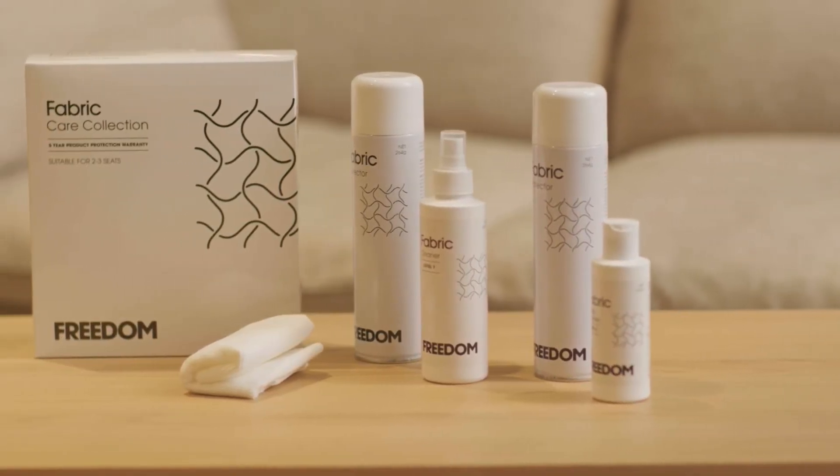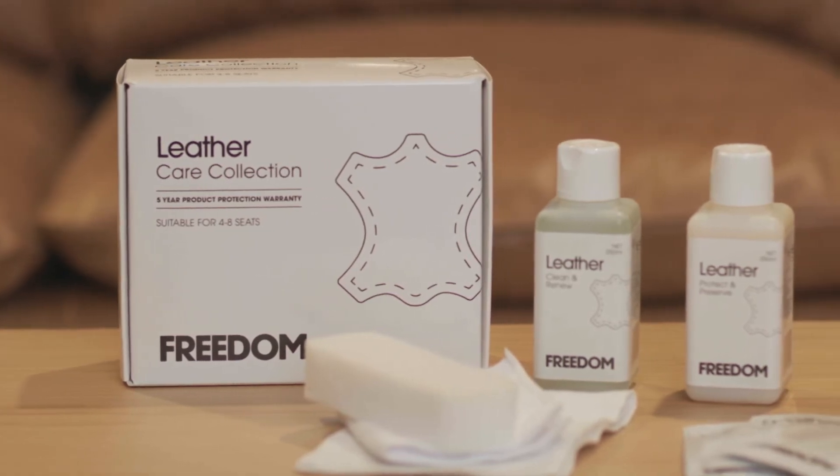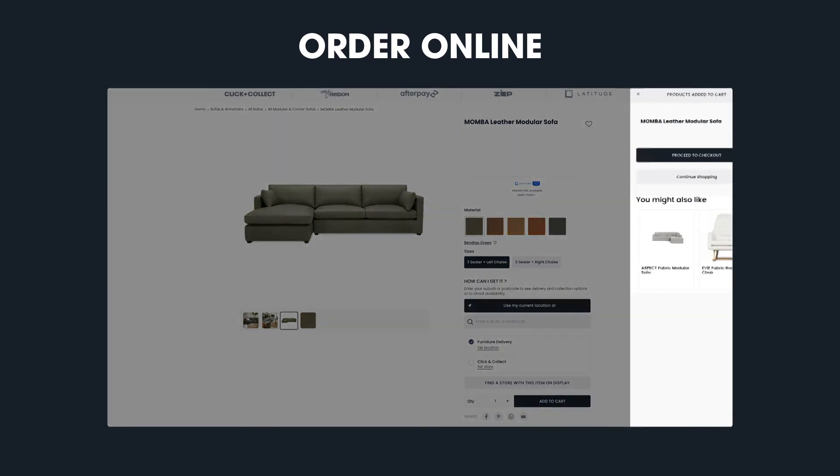For additional peace of mind, we recommend that you apply Guardsman fabric or leather protection to your sofa selection. Ordering on our website is quick and easy. Simply select your choice of colour and configuration to suit your space and head to the checkout. I'm Tamara and thank you for choosing Momba.